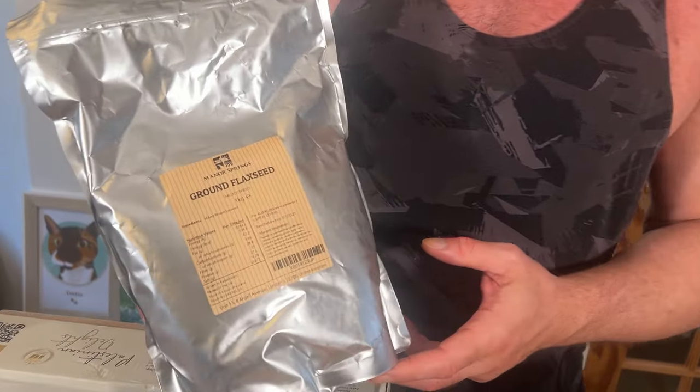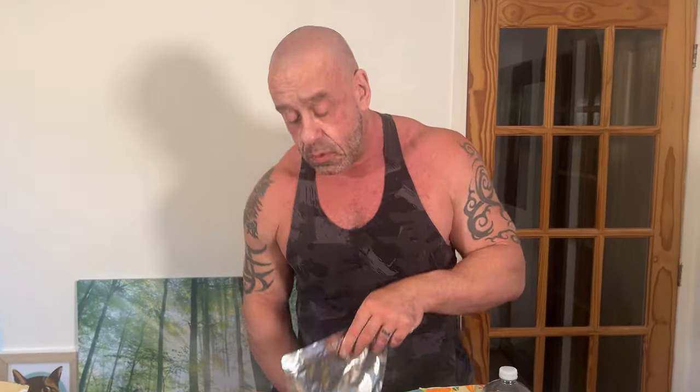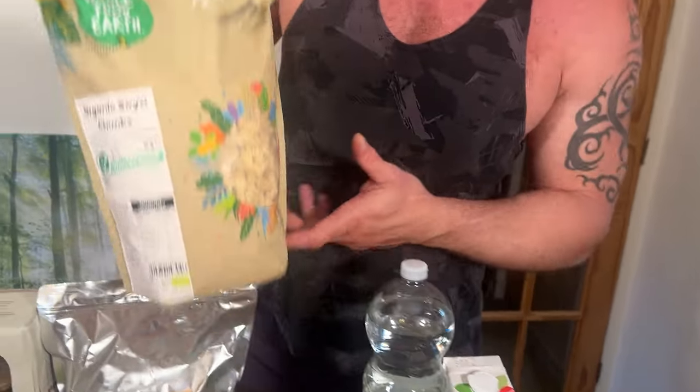Ground flax seeds — some people call them linseeds. Make sure they're ground because you get 54% more of the Omega-3s, which is one of the main things we're after. Full of lignans, which is a phytoestrogen, which some people fear. But the men with the most phytoestrogens, particularly the lignans in their prostate fluid, are the least likely to get prostate cancer. There's nonsense about phytoestrogen — they're protective, not harmful.